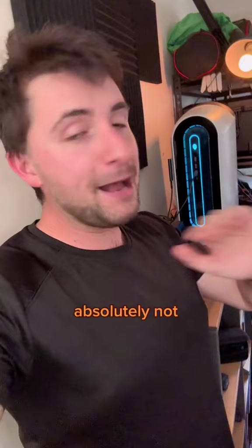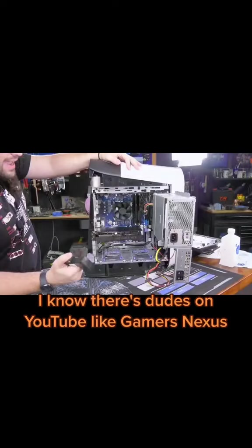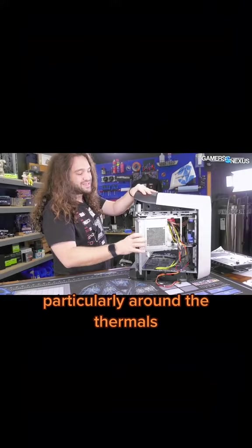Number three is thermals, and I've got to admit I've not been paying too much attention to that, but in the couple years that I've been using it, it's run pretty well. But I know there's dudes on YouTube like Gamers Nexus who are much more knowledgeable than me at this stuff and hate how these are built, particularly around the thermals. Lazy and cheap. And I'm kind of inclined to listen to experts on that sort of thing.